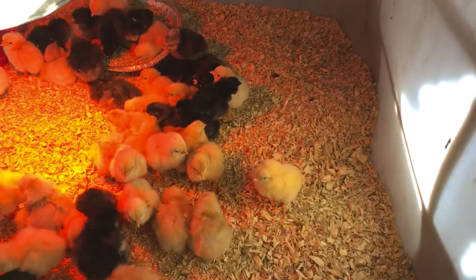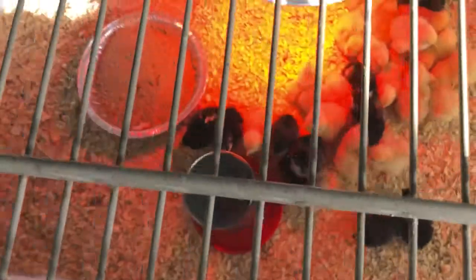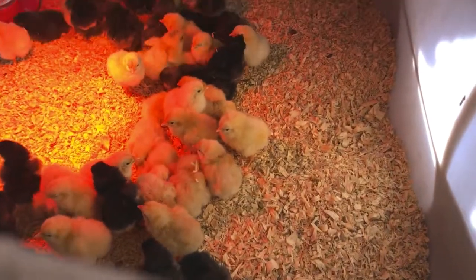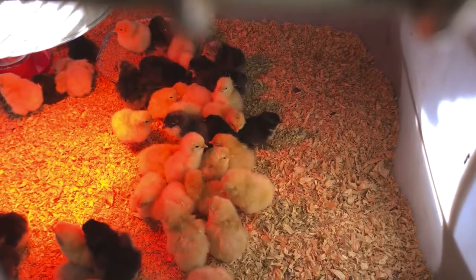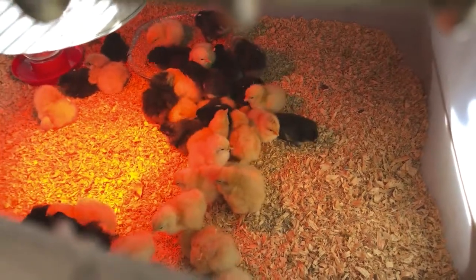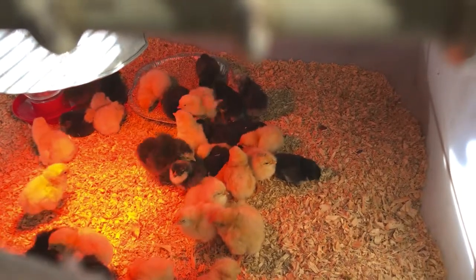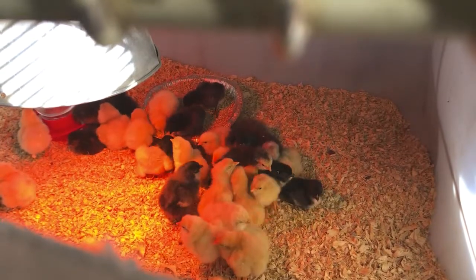So now we've got 50 chicks down here in the brooder box. I got another waterer in here, and I also got another pie pan with food in it. We haven't lost any chicks yet, so that's good. You can see them over there in the pie pan eating, and there's a couple of them getting a drink by the water.